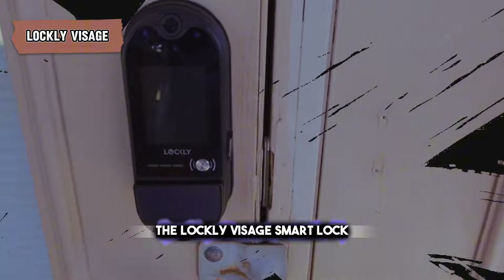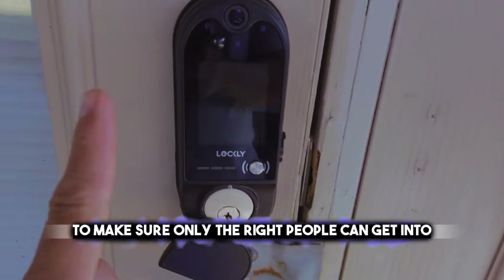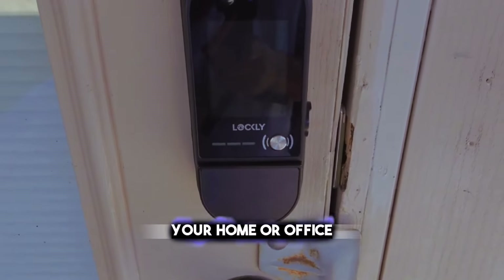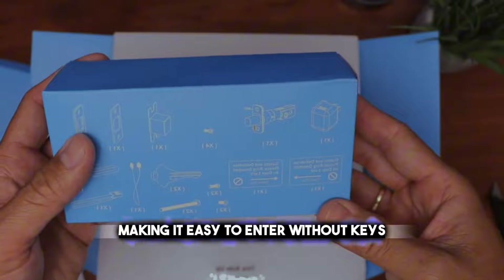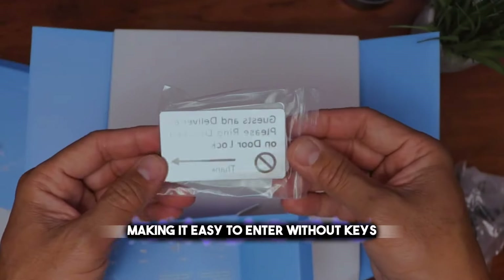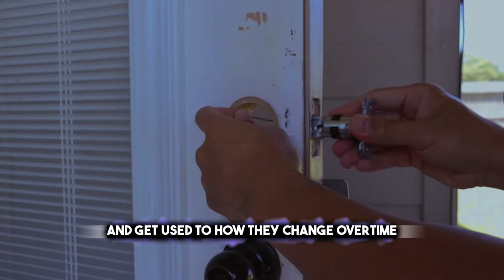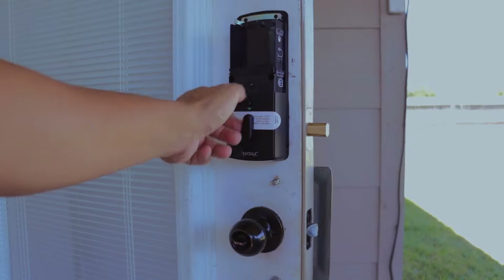The Lockly Visage Smart Lock is a top-notch security device that uses face-scanning tech to make sure only the right people can get in your home or office. It has a sharp camera that looks at faces to let people in, making it easy to enter without keys. The lock can remember lots of faces and get used to how they change over time. It's also got special tech to stop break-ins with pictures or videos.